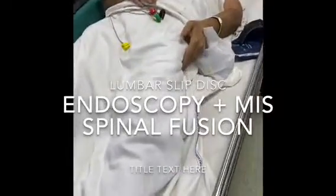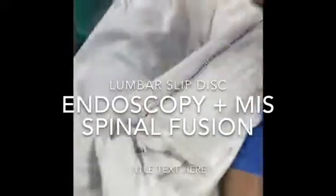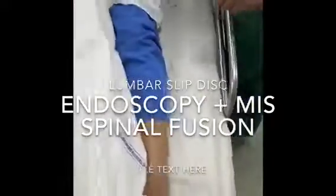They're asking him to lift his leg. He's not able to lift his left leg, although he can lift his right leg.